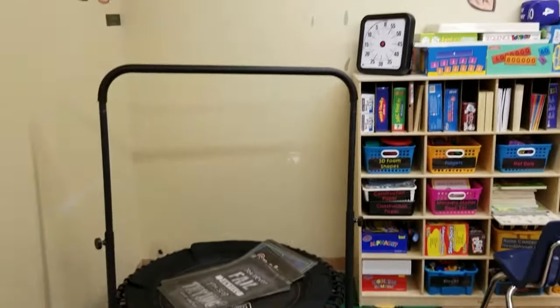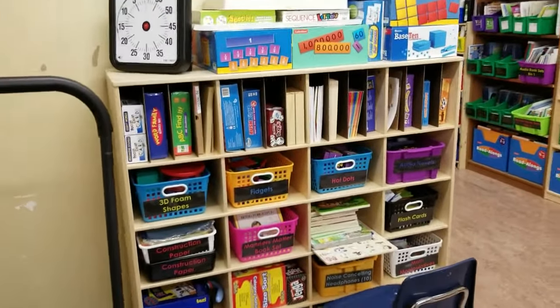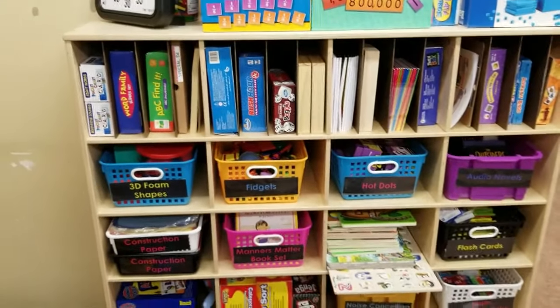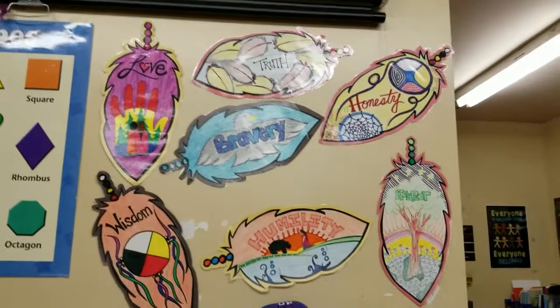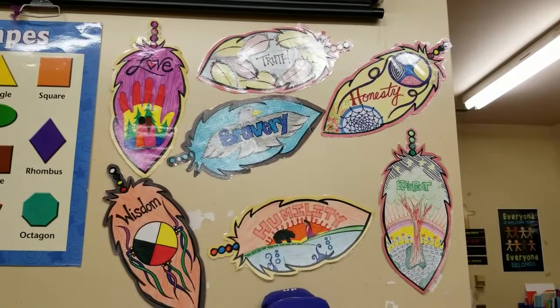Our milk crates for storage, my trampoline, my big time timer, and then this is our cubby board — got a bunch of different things in it, all nicely labeled. These are my favorite classroom decorations: they are the seven grandfather teachings, because I do teach in a First Nation school.